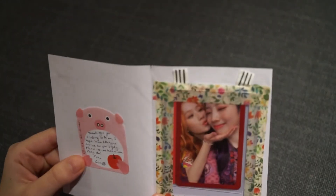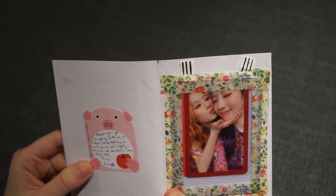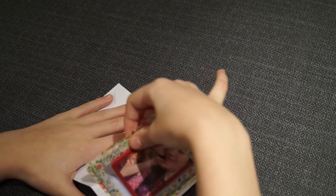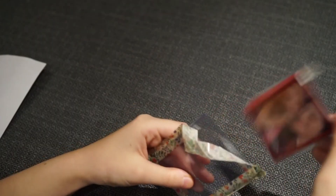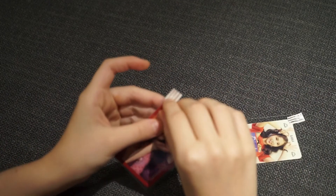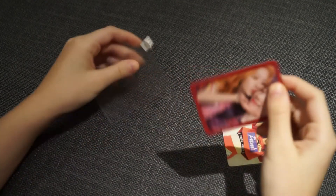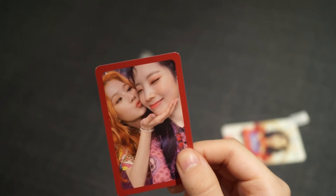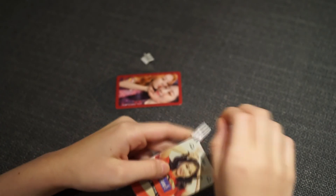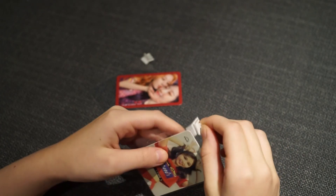It says: 'Thank you for trading with me, I hope Sana and Dahyun arrive to you safely, please let me know when they do.' This is their app. Let's open the card — it's got little antennas. So this is the More and More card and the back. Then we have a Once Begins card — Twice: The Story Begins.